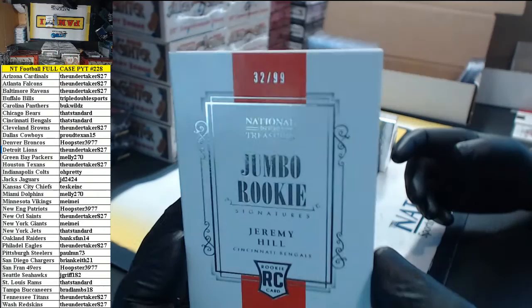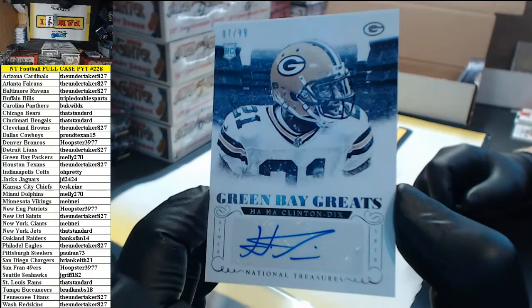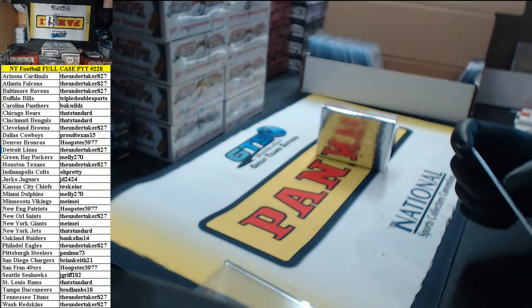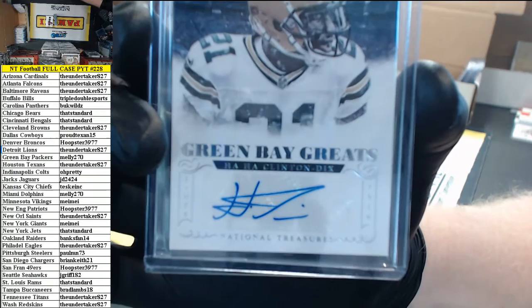32 of 99. Number 7 of 99 Green Bay Greats — Clinton Dix going to Melly 270. Kid has one year under his belt and he's a Green Bay Great already. And there's a rookie logo on the card and it says Green Bay Greats.